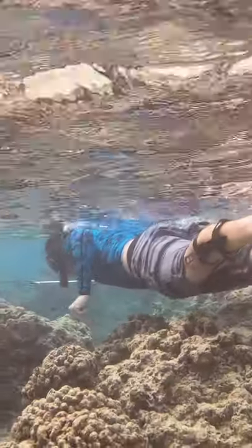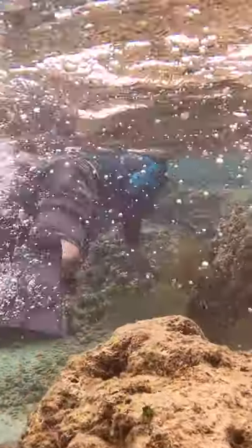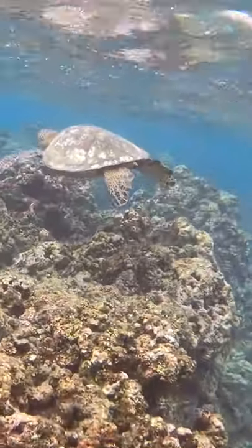My friend who spearfishes here got a fresh catch to bring home for dinner. Will you bring yourself to swim out to witness the hidden sea life here? I'll see you next time.